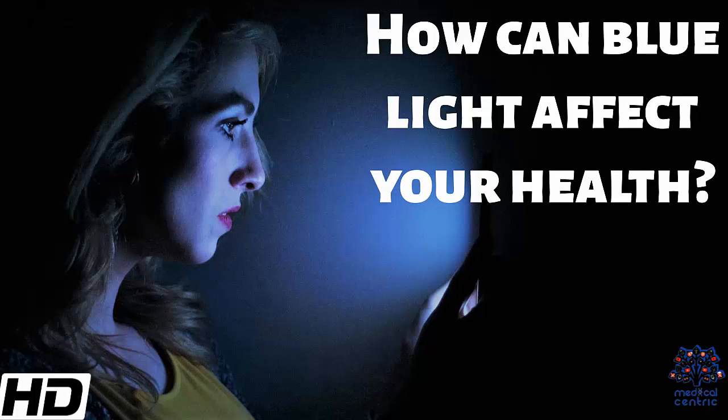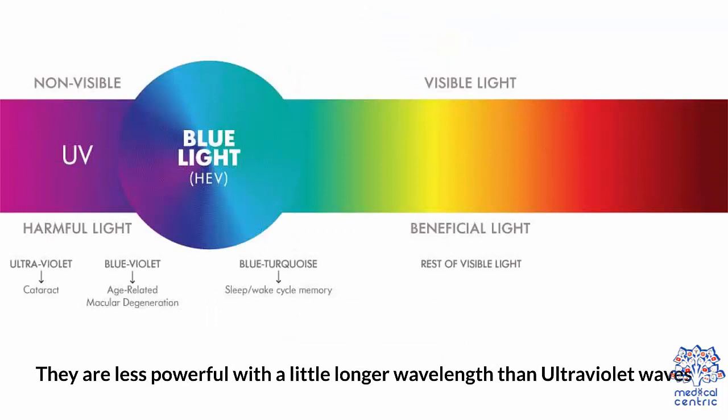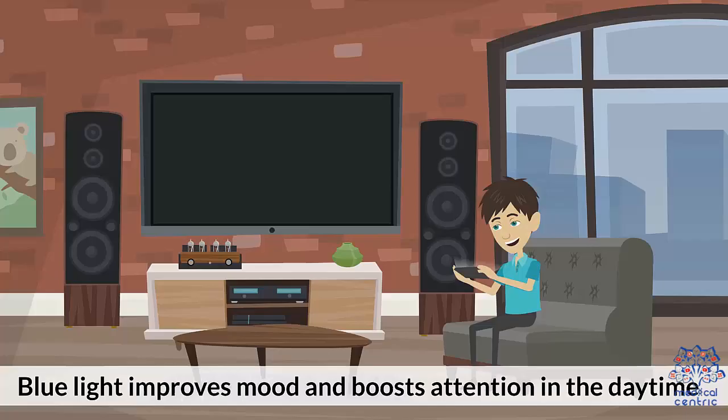Today's topic is: how can blue light affect your health? Waves vary in length. Longer waves mean they carry less energy. Blue light waves are short, which means they carry high energy. They are less powerful with a little longer wavelength than ultraviolet waves.